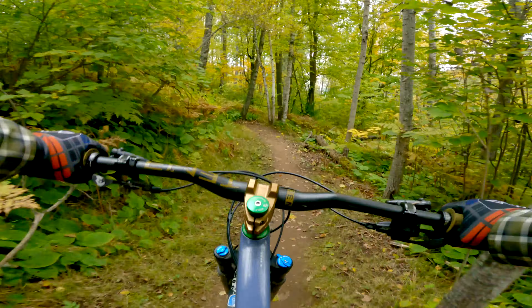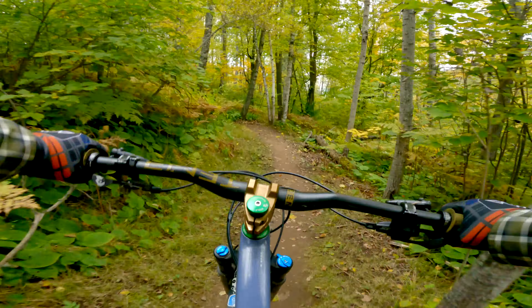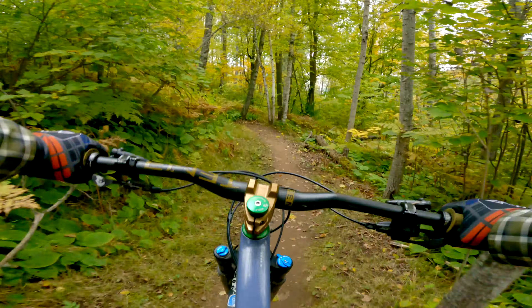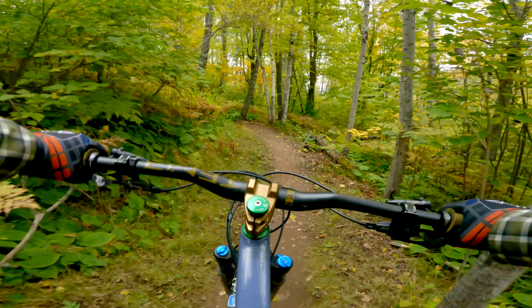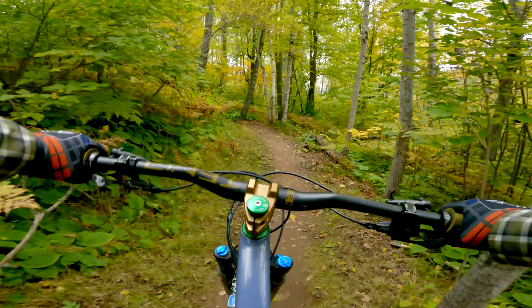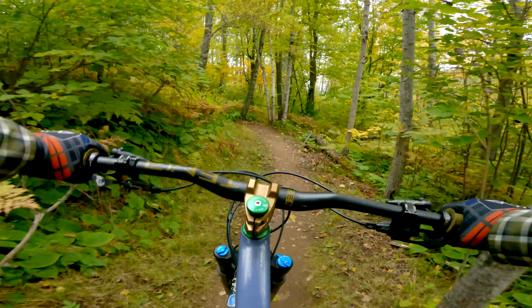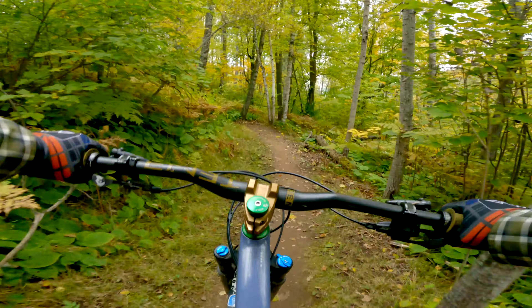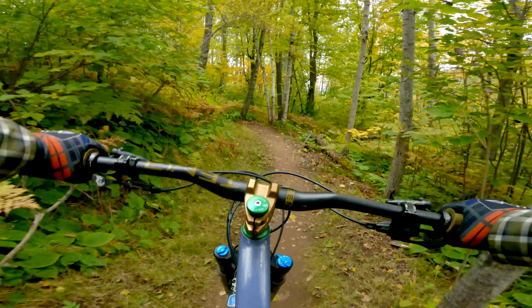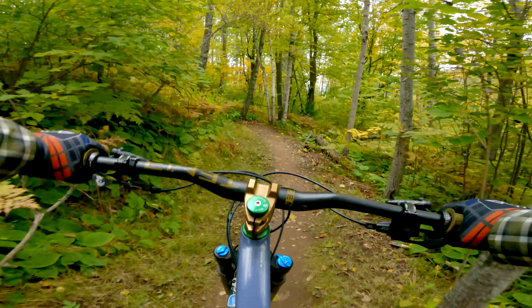Fox Rocks is an interesting little trail. It's a blue trail, but it leads to some much harder trails. Today is not the day for me to ride those trails, but I did find a little something tucked away behind the three sisters. This is a cool little spot I found — this little section has some fun rolls. I'm not sure what this trail is called, but it was a nice surprise.